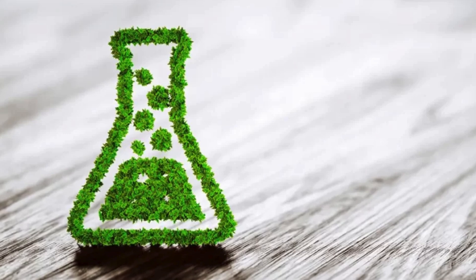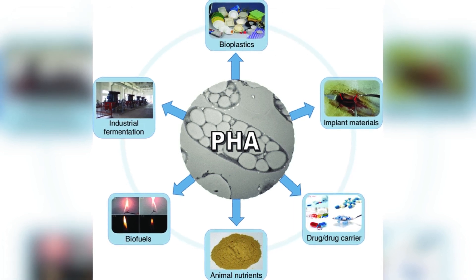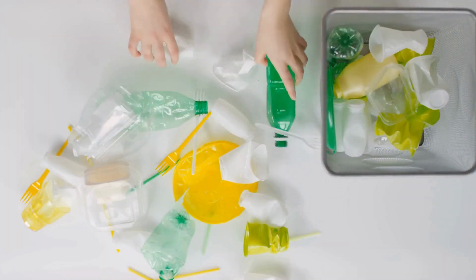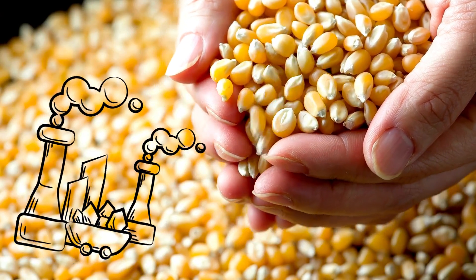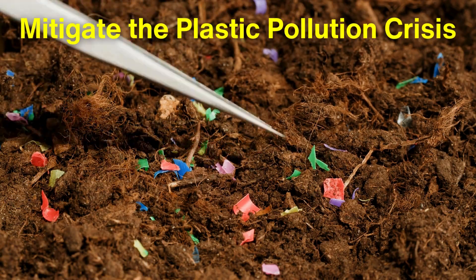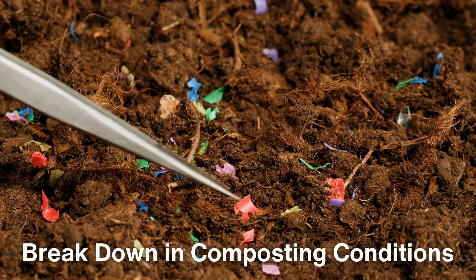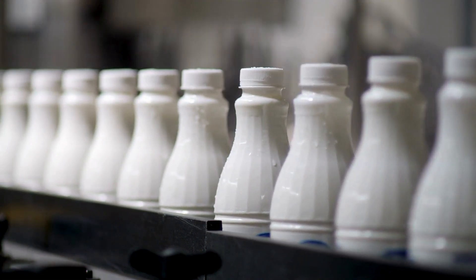PHA has properties similar to conventional plastics, making it suitable for a wide range of applications, from packaging to medical devices. The rise of biodegradable plastics brings numerous benefits, both environmentally and economically. By using renewable resources, they help reduce our dependence on fossil fuels, which are the primary raw materials for traditional plastics. Additionally, biodegradable plastics can help mitigate the plastic pollution crisis, as they can break down in composting conditions, reducing the volume of waste sent to landfills and oceans. Furthermore, the incorporation of biodegradable materials into products can enhance brand image for companies seeking to adopt sustainable practices.